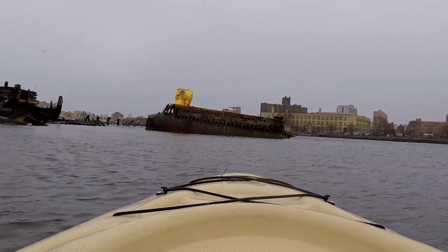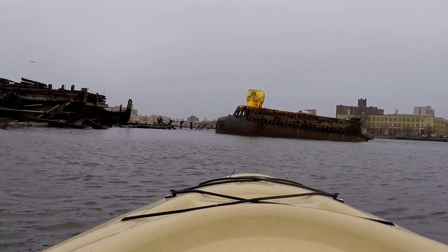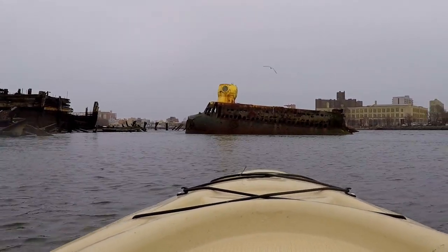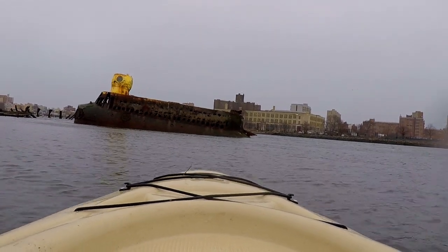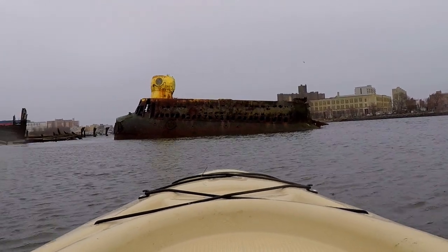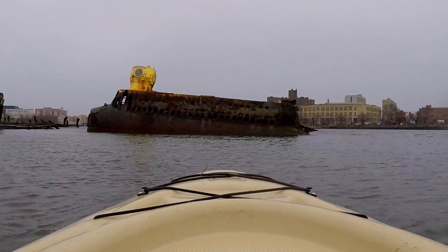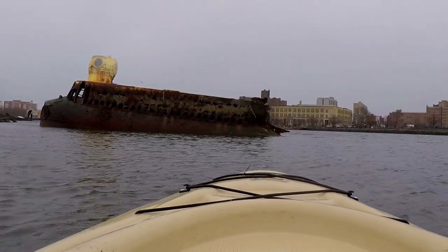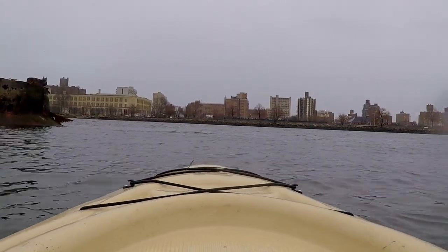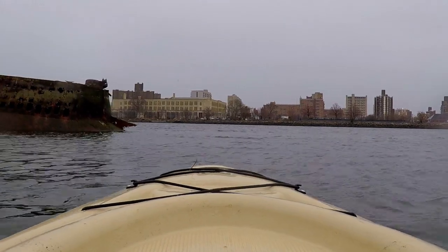This submarine was an experimental submarine. It was built in the 60s, but it was only built with one ballast to cut costs. When it made its voyage, it sank because it was lopsided. And then they ditched it on the ground over here, and it's been here ever since.